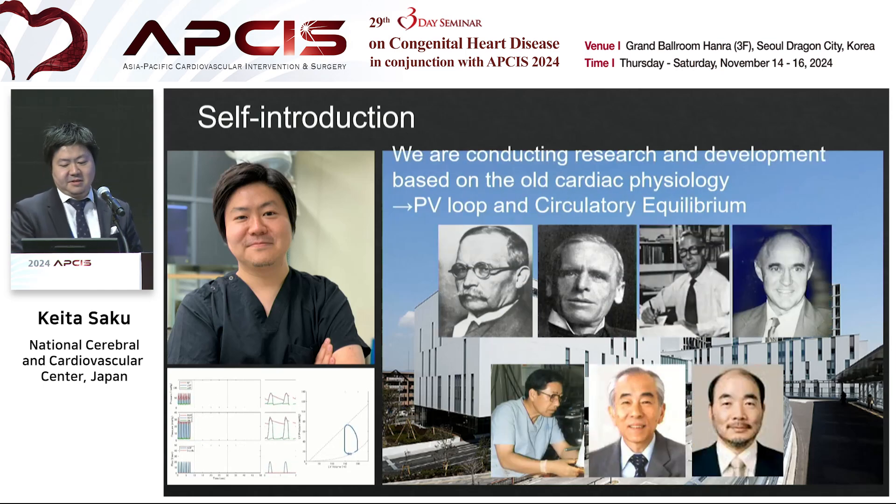We are conducting research and development based on classical cardiac physiology — for example, Otto Frank, Ernest Starling, Guyton, Kitagawa, Hiroichi Suga, and Kenji Sunagawa. Actually, the last two persons are the previous directors of my department.